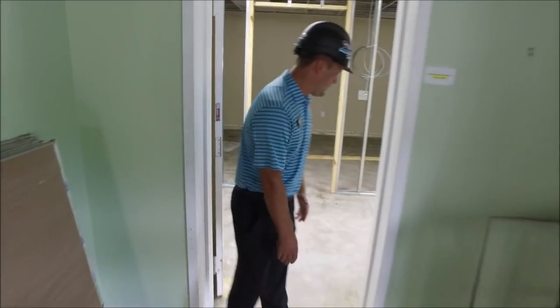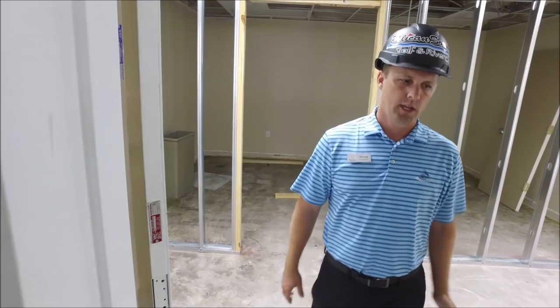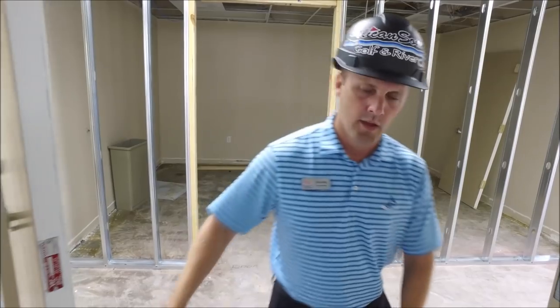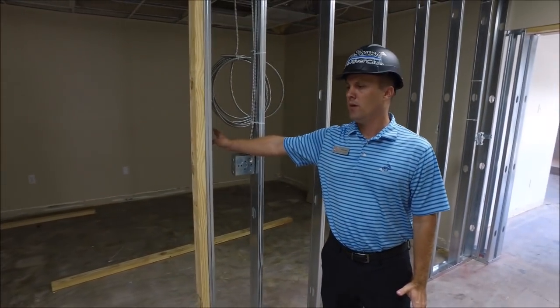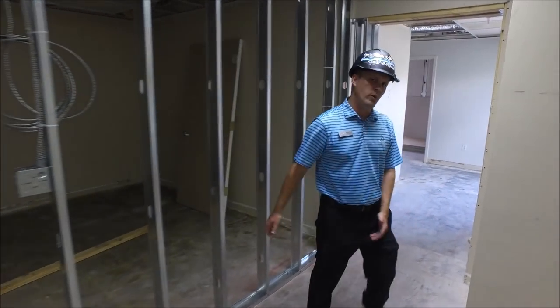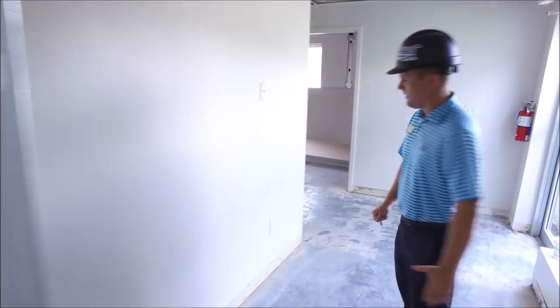We're walking towards the hallway. So let's say you went to go see Aga or Krista and then wanted to go see Denise, myself, or Travis — you'll walk through this hallway here. Located here is the employee break room area, so we have a little space for us.